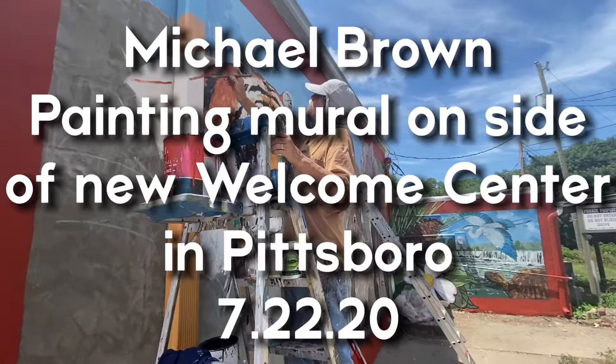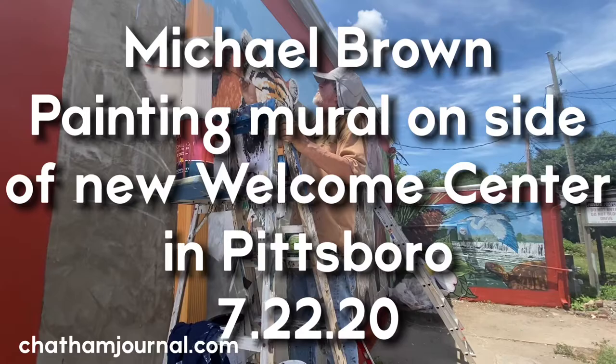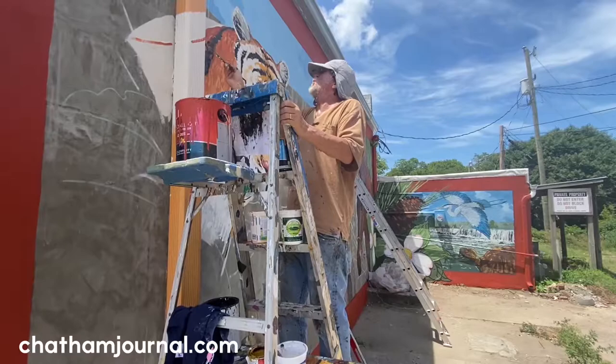Hey, it's Gene Gallin here with the Chatham Journal. What's your name, sir? My name is Michael Brown. Michael Brown, what are you doing? I'm painting a mural of Chatham County flora and fauna.